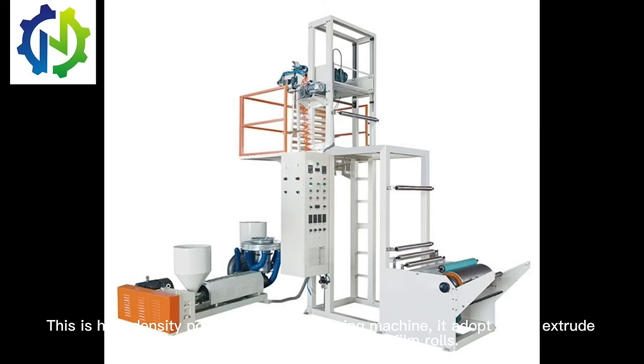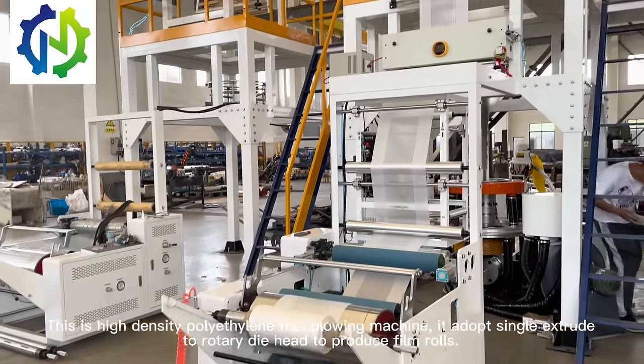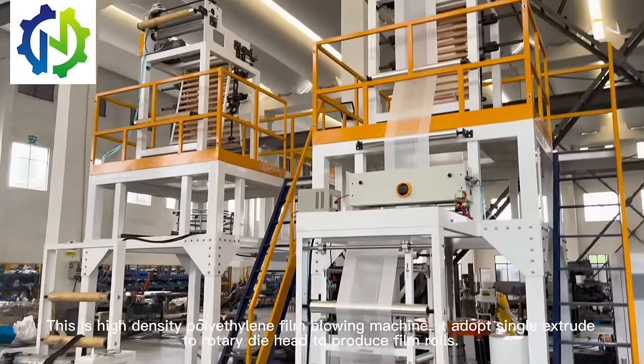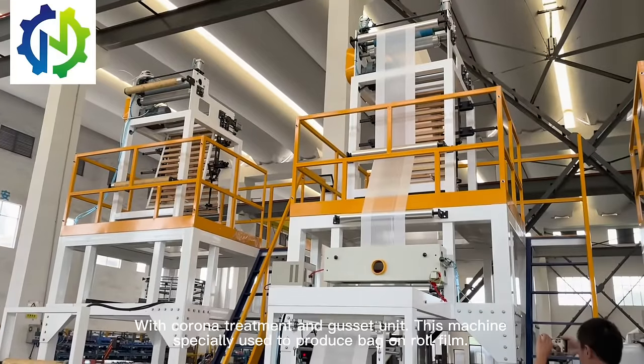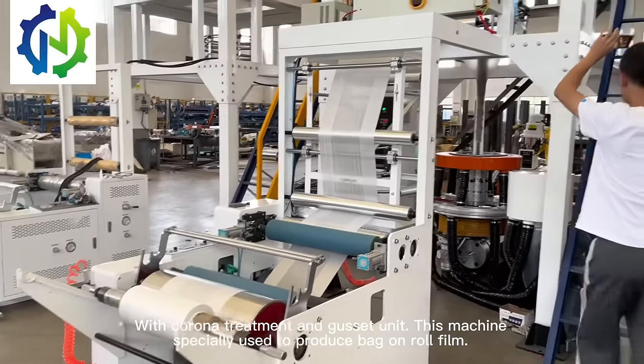It's a high density polyethylene film blowing machine. It's a single extruder. Two row, three die high, to produce one row. It has a corona treatment unit. This machine is specially used to produce woven row film.